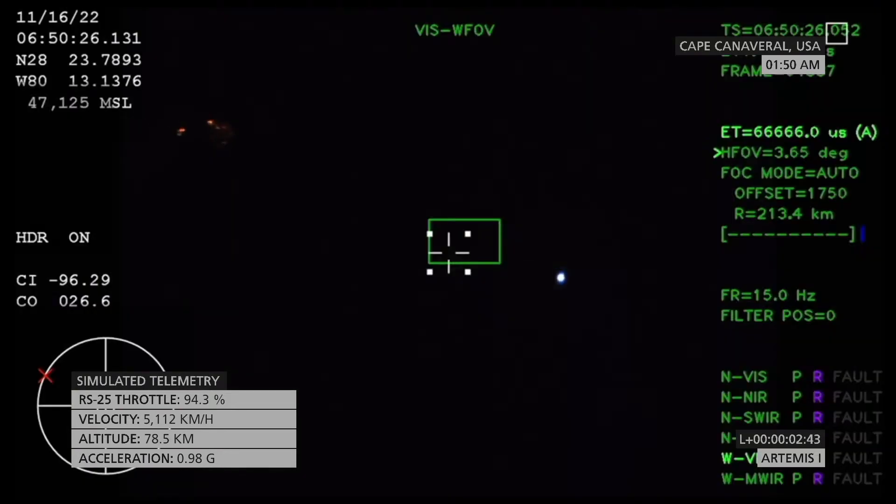Two minutes and 36 seconds into the flight. Hearing nominal calls here in Mission Control Houston. We've still got four good engines on the core stage.